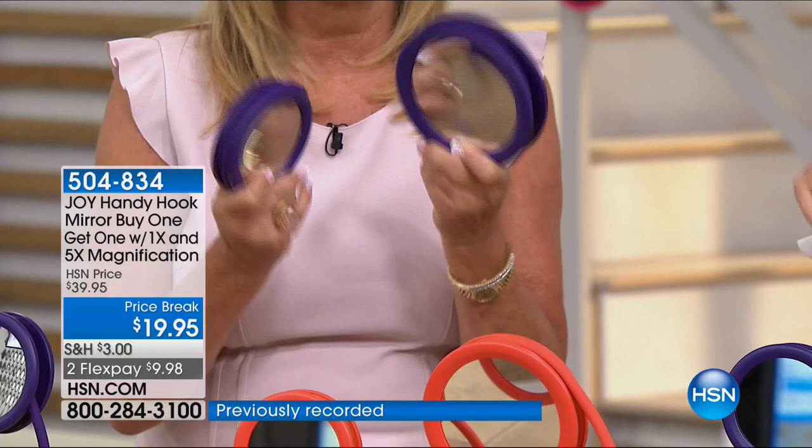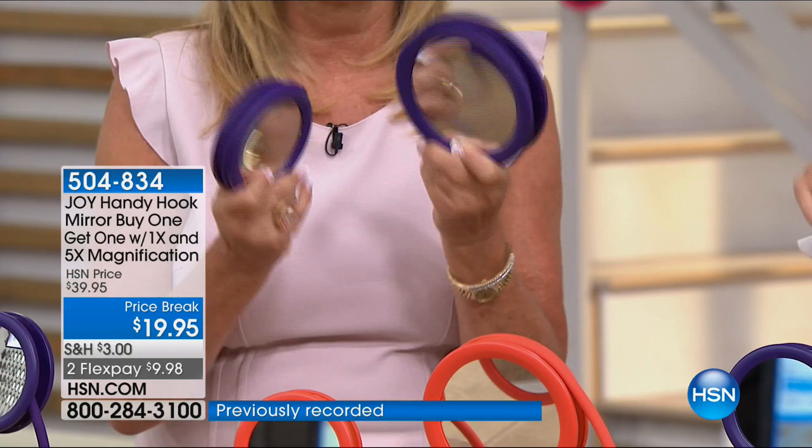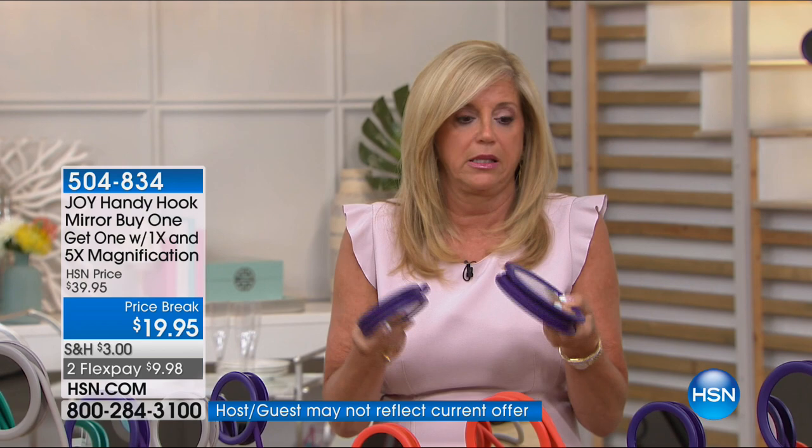This Hannyhook Mirror is incredible. The average woman looks in the mirror 80 times a day at least. You're getting regular and five-time magnification. This is not a plastic mirror — it's a glass mirror with perfect optic quality. The larger is five and a half inches in diameter, the smaller four and a half inches. They weigh just 0.6 and 0.4 pounds, and you're getting travel bags with them.